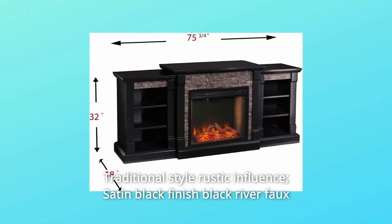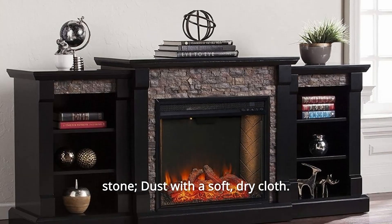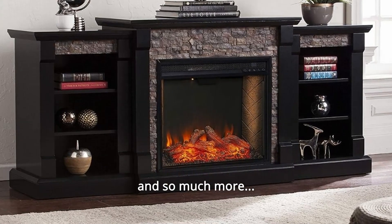Number 5: Traditional style with rustic influence, satin black finish, and black river faux stone. Dust with a soft, dry cloth. And so much more.